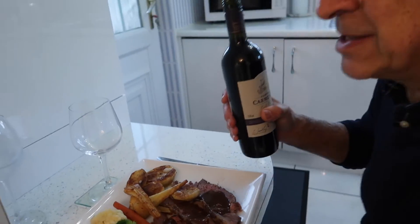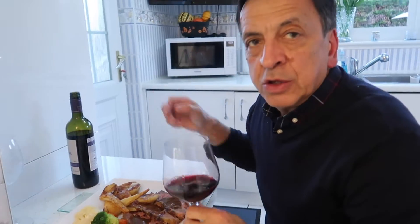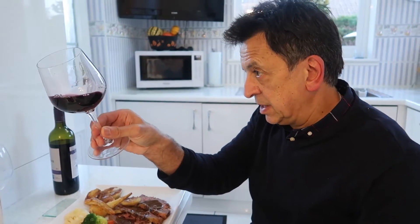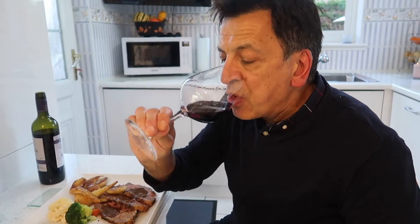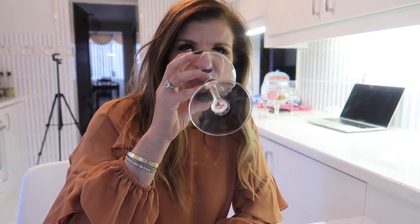So we've plated and we're going to pour the wine. Good red colour — nice and deep. Loads of berries on the nose. This is quite an easy drinking red. Would you agree? Yes, but it's quite full.